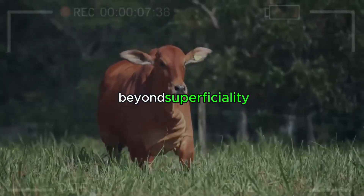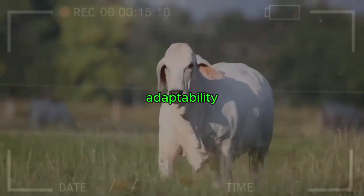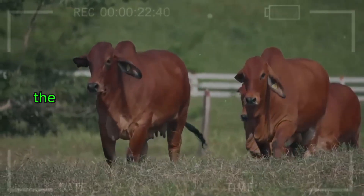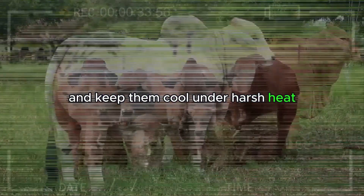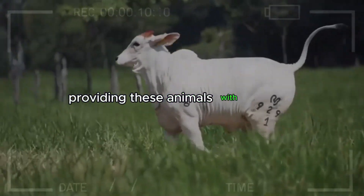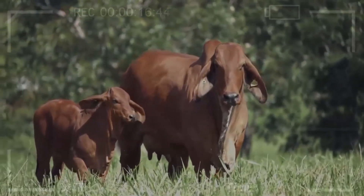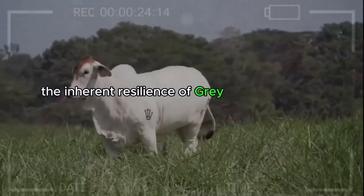Gray Brahman — Beyond Superficiality. The gray coat of Brahman cattle is like a canvas that narrates the chronicle of their resilience and adaptability. This tone, ranging from silver to deep gray, is the result of centuries of natural selection. The vast plains and diverse climates of the Indian subcontinent, the birthplace of the Brahman breed, demanded that these animals develop a coat to protect them from the scorching sun and keep them cool under harsh heat. The grayish tone is not only aesthetically pleasing but also functional — reflecting sunlight, gray Brahman cattle minimize heat absorption, providing a crucial advantage in environments where survival depends on withstanding extreme weather conditions. This subtle shade becomes a silent testament to the adaptability and natural selection that has forged the inherent resilience of gray Brahman cattle over the centuries.